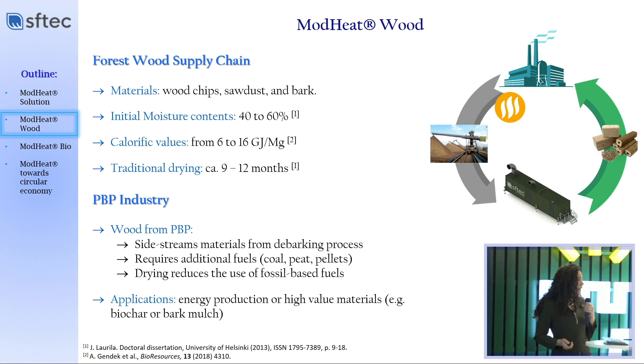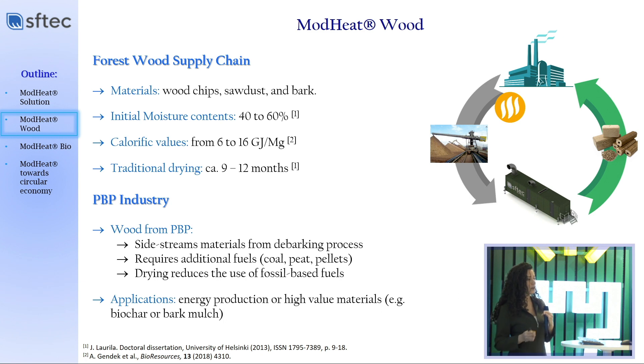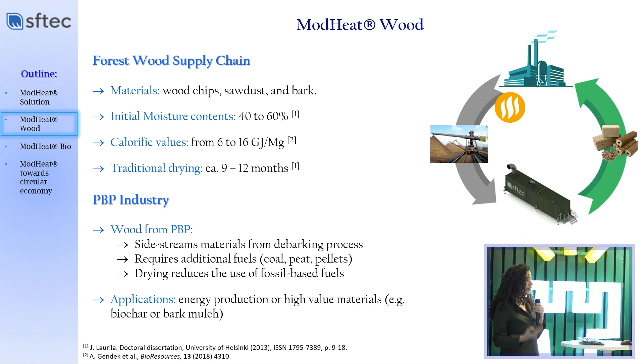So why is it a problem that they need to dry the wood? In the forest wood supply chain, when they harvest the wood, they need to increase its calorific value, because when the wood is taken, it has a very high moisture content and the calorific value is as low as 6 gigajoules per ton. Usually, they spread these high moisture content materials on asphalt or in big fields and have to wait at least a year until they achieve a calorific value of about 16 gigajoules per ton, and then they are able to get some economically feasible profit. It is a very long process — if you harvest today and wait a year to sell your product, it's not very interesting.